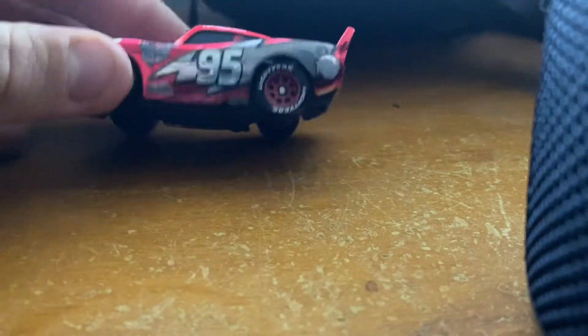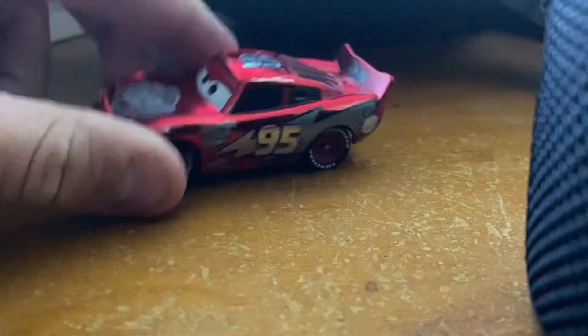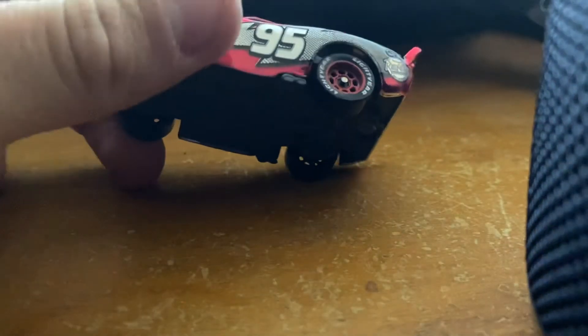So we have here the Racing Red. He is really shiny and silver. I'm not sure why they created a Racing Red for a car who's already red. I guess it's the same way as Francesca Bernoulli, but he is really cool looking actually.